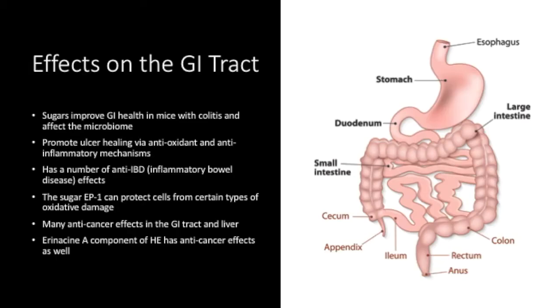If we focus more on specific functions HE plays on the GI tract, we find that the polysaccharide HEP-C can improve the gastrointestinal health of mice with colitis by down-regulating inflammatory signaling and preventing misregulation of the gut microbiota. Additionally, HE sugars have been shown to promote ulcer healing and gastroprotective activities in rats via an antioxidant and anti-inflammatory mechanism. HE extracts have also been found to have anti-inflammatory bowel disease effects, at least partly by changing the gut microbiome in a beneficial way.